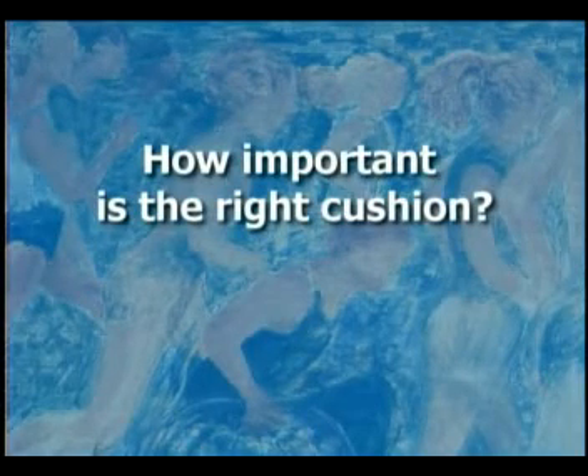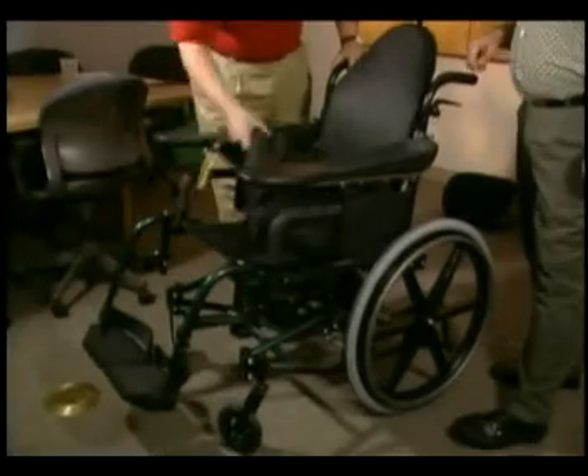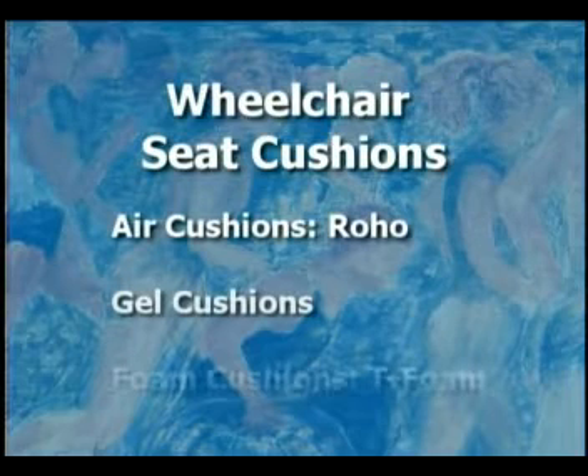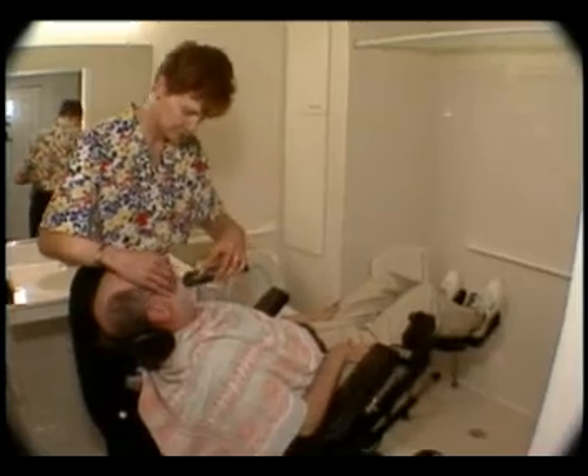Whether you use a manual or electric wheelchair, a proper cushion is important. There are many different kinds of cushions that can improve your positioning, increase your comfort, and assist you when you go from the wheelchair to a standing position. We can raise the chair and then help with all the personal items needed — shaving, things of that nature — and it just makes life tremendously easier to have that feature where the chair will go up and down.